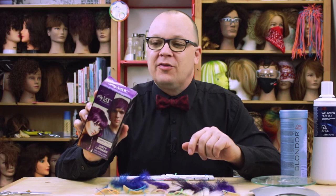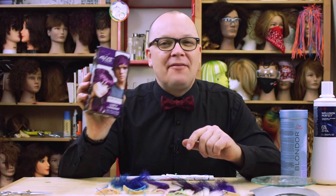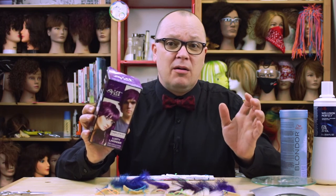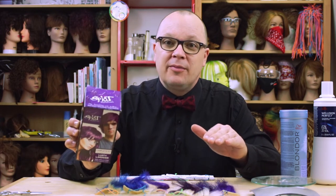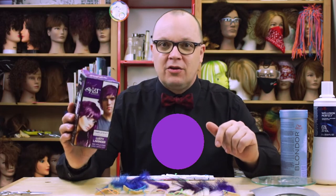I went out and got this Splat complete kit — Lusty Lavender. I picked lavender in particular because it's kind of a tough color. As purple fades, you can get really weird results — it can fade to pink or to green, because the hair underneath is yellow and the blue pigment stays longer than the red. Because red and blue makes purple, or violet, because we're super fancy and professional.